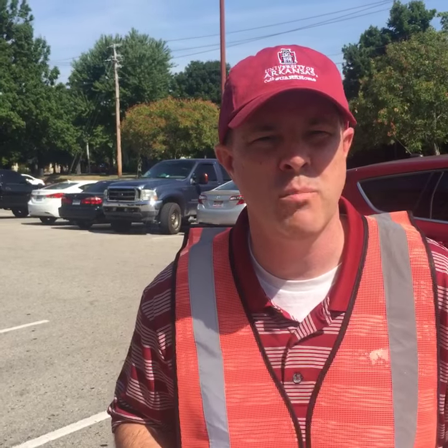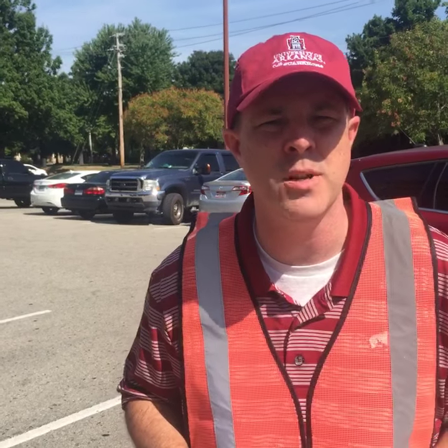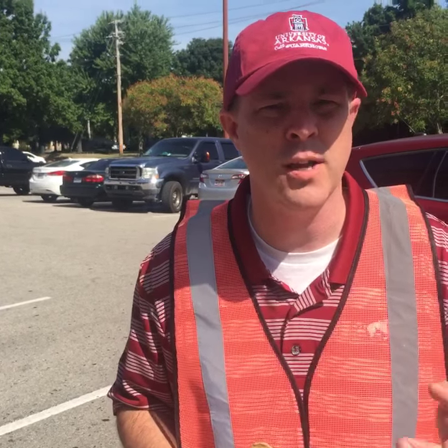A note for students who have a resident reserve parking permit: when can you park back in your lot? Monday after we finish the move-in process — in the mid to late afternoon — we will make sure everyone is checked in for the day, and then we will open those parking lots back up mid to late Monday afternoon for students with resident reserve parking.